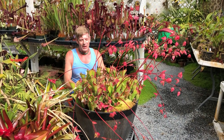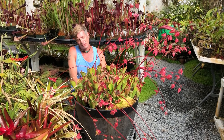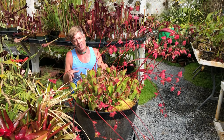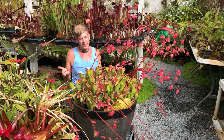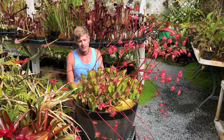Damon here at California Carnivores again, and today we're going to highlight a genus of carnivorous plants that I'm particularly obsessed with. My obsession tends to rotate within the big obsession. So right now, one of the things I'm crazy about are these Heliamphora, or Sun Pitchers.